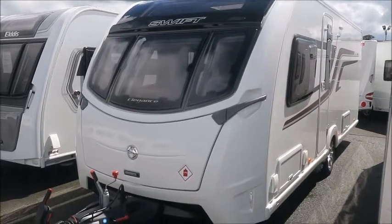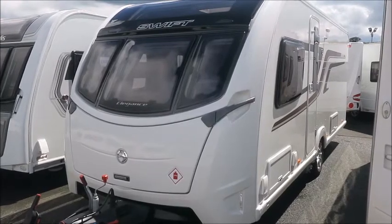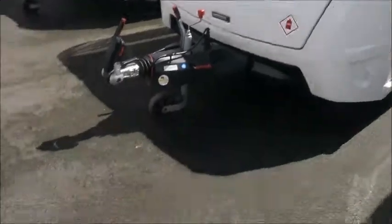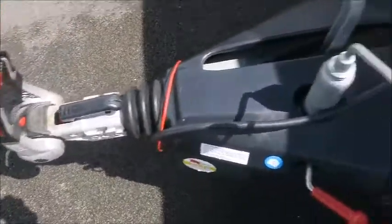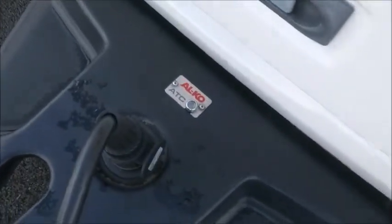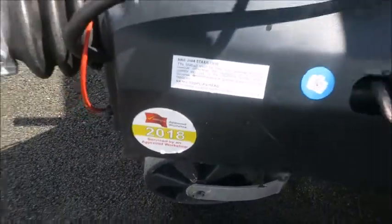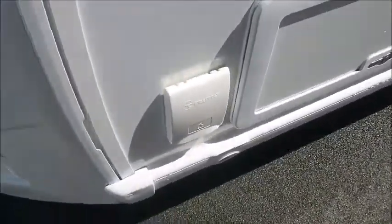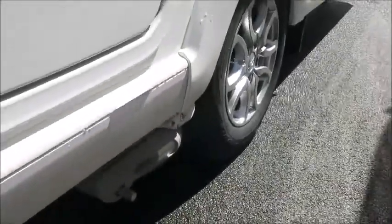Welcome back to Saddle Pleasure. Here we have a Swift Elegance 580 caravan. Let's go and take a look. At the front you'll notice this caravan has an Alco stabiliser hitch and it features Alco ATC automatic trailer control. It went through the workshop last year and it has external gas and external electric points. Also notice that it has had a motor mover fitted.